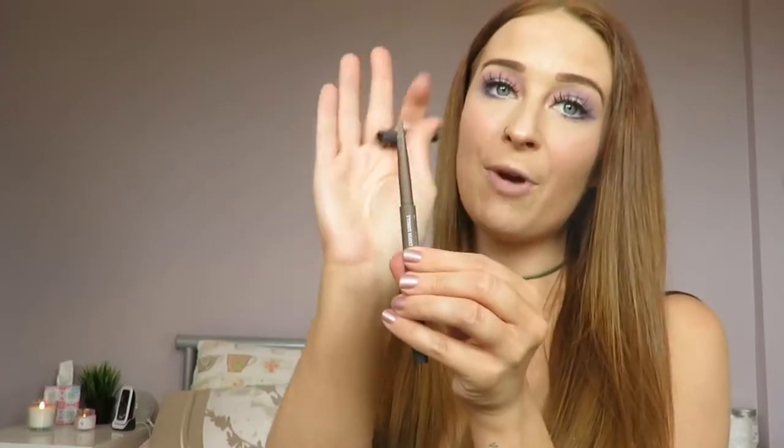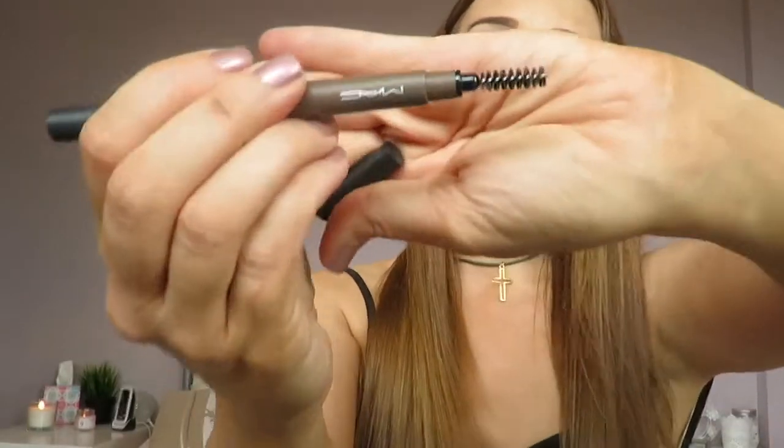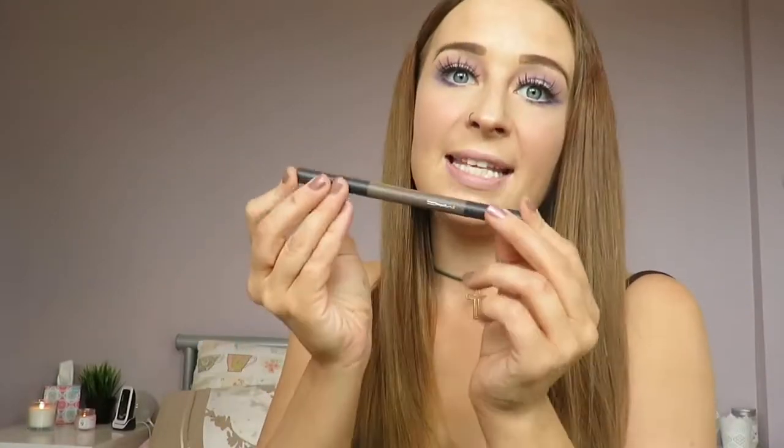Next on the fails list is the MAC Brow Sculpting Pencil. This comes with a twist-up brow pencil — this one's in the shade Lingering — and a spoolie on the other end. I absolutely hate this product. It is waxy, has no color pigmentation, does not stay on, and rubs off if you accidentally smudge your eyebrow. I do not understand why I paid £18 for it. I just hate it.